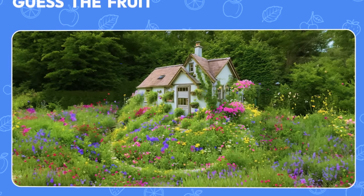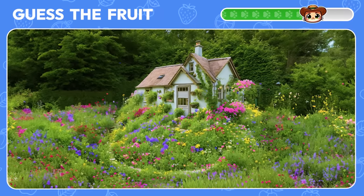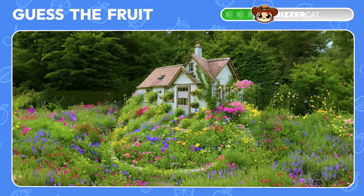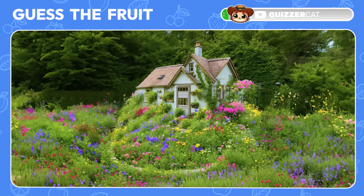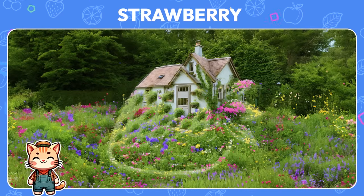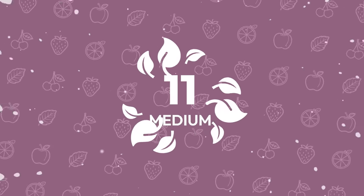What fruit is hiding near this enchanting house? It's a strawberry — so vibrant and juicy. We're ramping up to medium level.